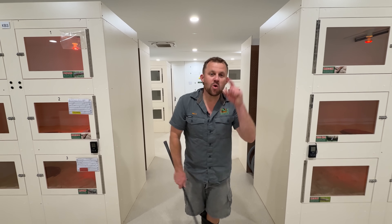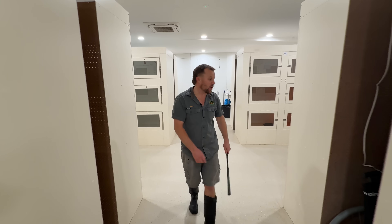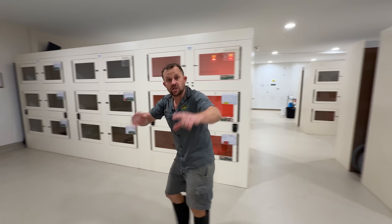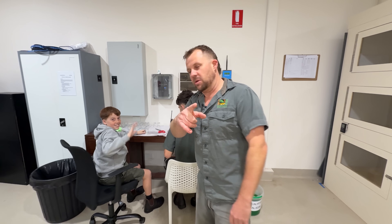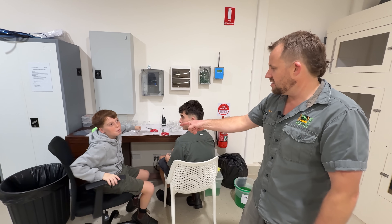G'day everyone, welcome back to Venom Days. We have got so much going on today — it's smack bang in the middle of school holidays, processing venom, cleaning snakes. Our park director Tim has his young fella right here, Matty. I call him Matty Wild Man. How old are you now? I'm 13.